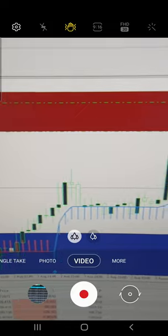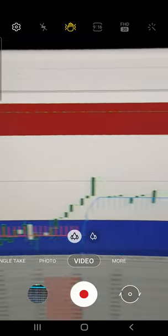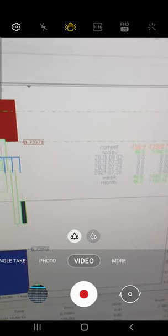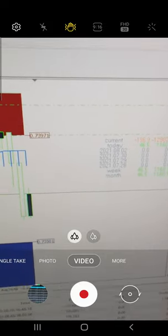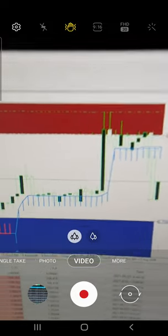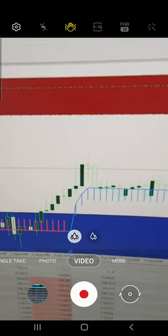Here you can see the marking of the 21 indicator and the supply and demand zone — the selling zone. Based on that, we have taken an entry and delivered the profit to the client. Today's profit of 1160 is booked into this particular pair and delivered to the client. You just need to have these two indicators and you can easily get the same profit in your trading account.